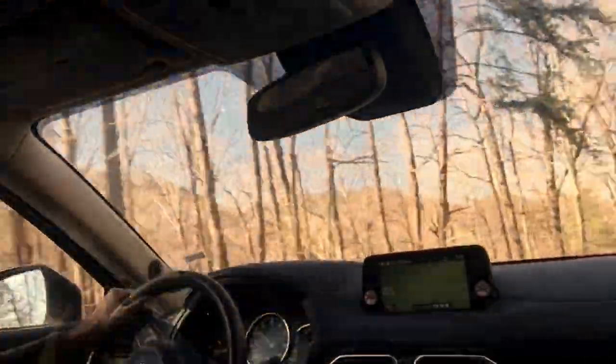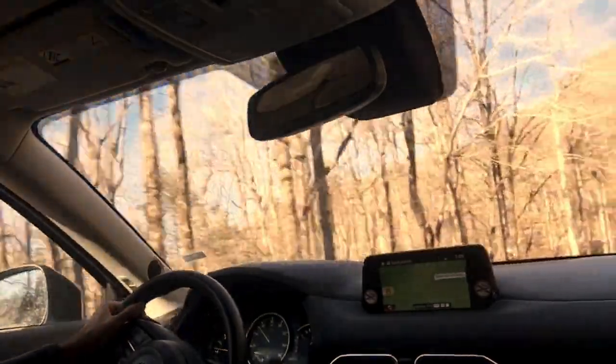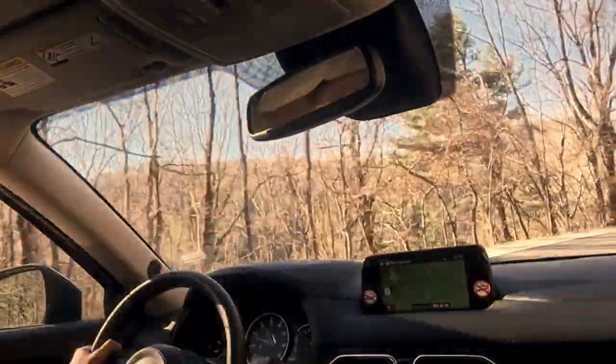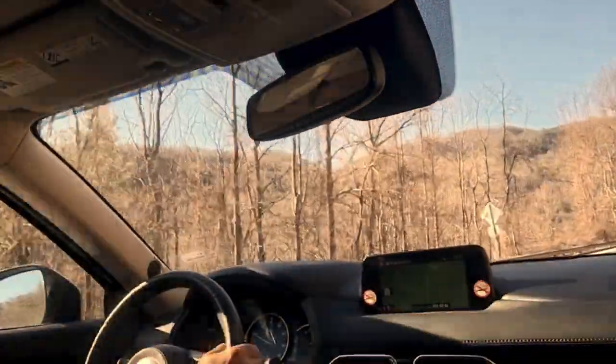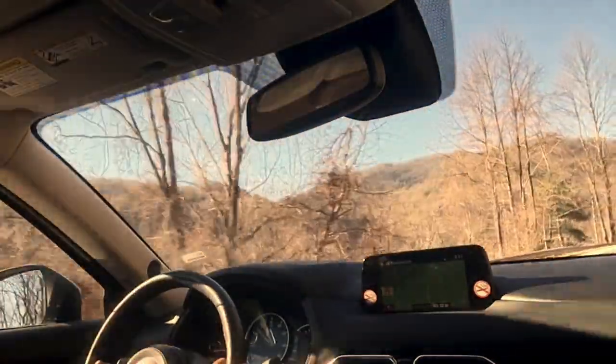There's a lot of feedback from this car. There are progressive controls, something we've forgotten about in the day of turbocharging especially. Those progressive controls that make it so delightful in these twisties make it a car that flatters even a casual driver, or perhaps a slightly inept one.